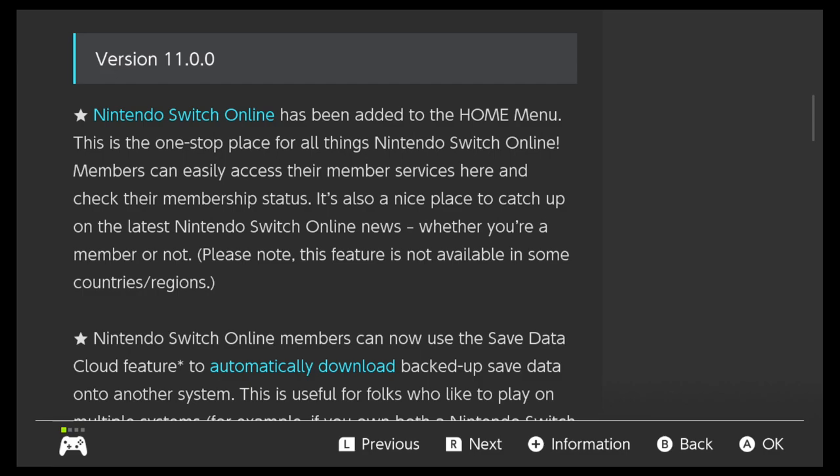Nintendo Switch Online has been added to the home menu. Oh, that's cool! This is the one-stop place for all things Nintendo Switch Online. Members can easily access their member services here and check their membership status. It's also a nice place to catch up on the latest Nintendo Switch Online news, whether you're a member or not.